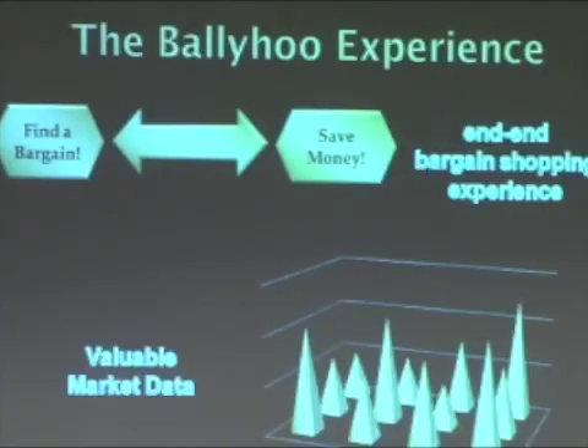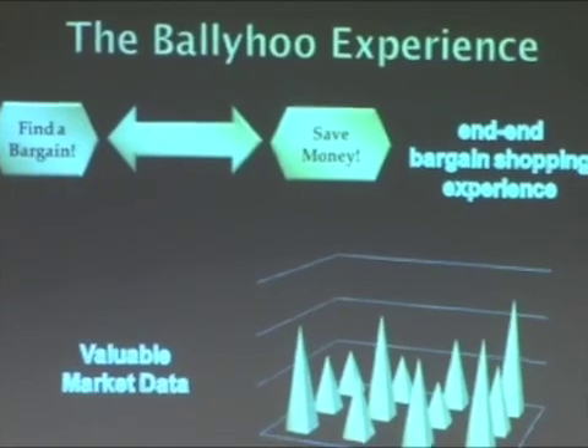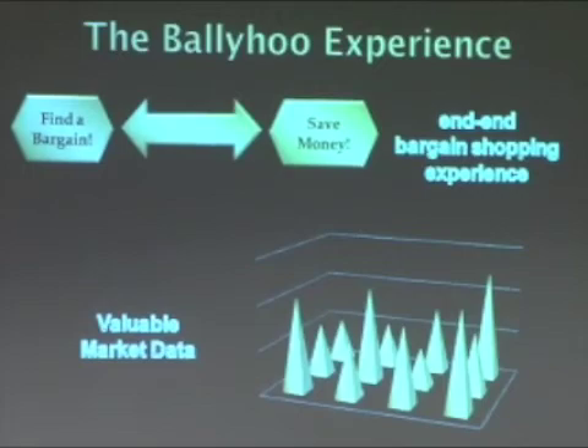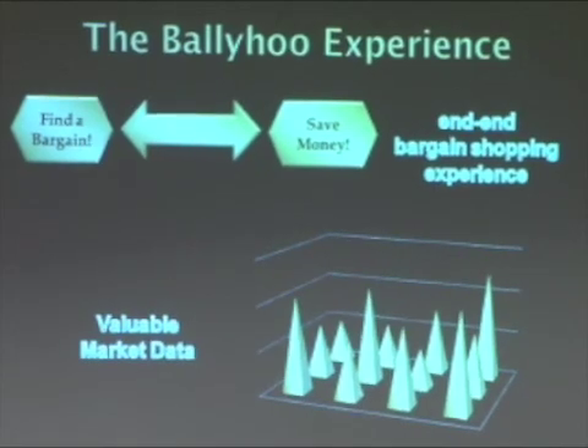So what does Ballyhoo offer? The Ballyhoo experience allows the consumer to find a bargain and save money, thereby providing Melissa with the end-to-end bargain shopping experience that is very important, especially in these hard economic times and with Christmas shopping just around the corner. We also believe that the valuable market data captured by the application is very useful for merchants as they embark on future marketing and discounting strategy. We're now done with our presentation — thank you very much for listening, and we will take any questions that you may have.